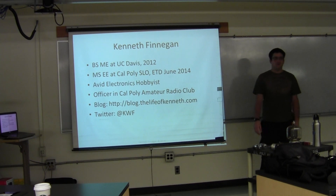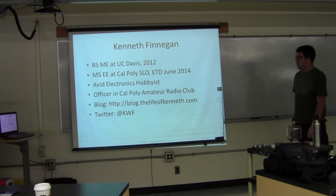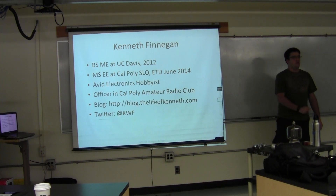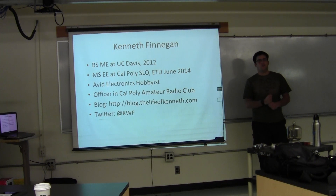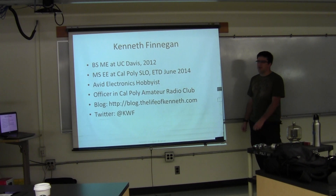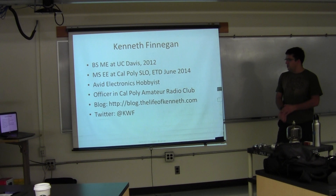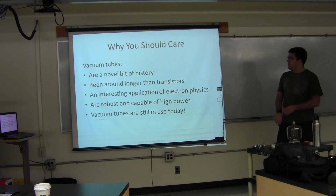Here is my blog — blog.thelifeofkenneth.com. It's got almost 500 blog posts about various projects I've done throughout the years, and there's my Twitter account if you guys want to follow my ramblings on a day-to-day basis.